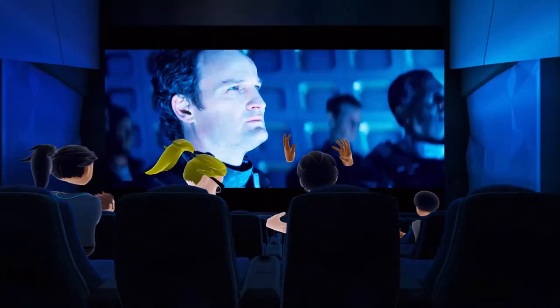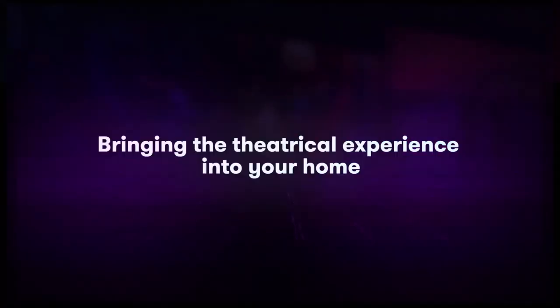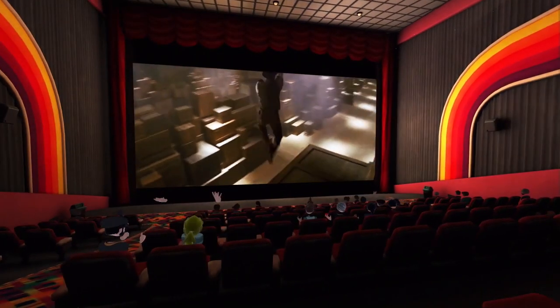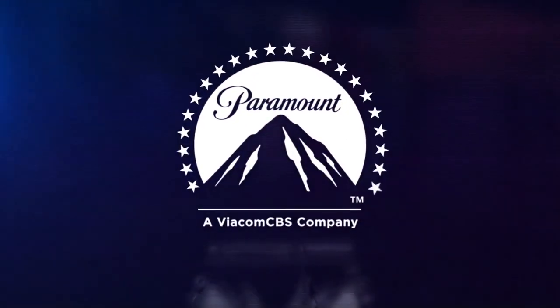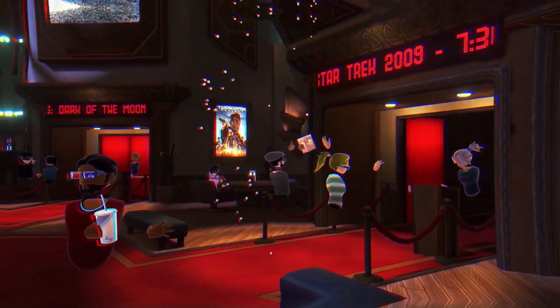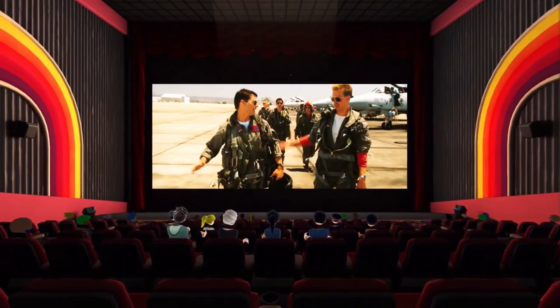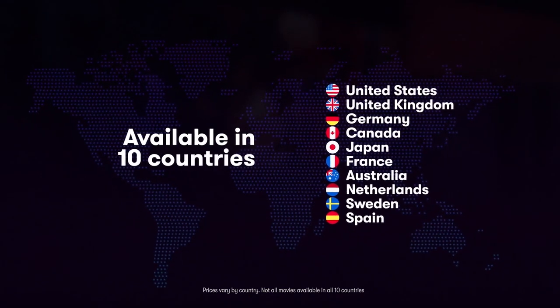BigScreen is one of the first platforms in the world for everyone to get together and go online using a multitude of different VR headsets where they could watch movies in virtual reality. Now people use it for a variety of different reasons — either they meet up with their friends and family to watch movies and play games together, or companies are starting to use it where you can create your own private room, do presentations, meet up with your colleagues, and brainstorm ideas.